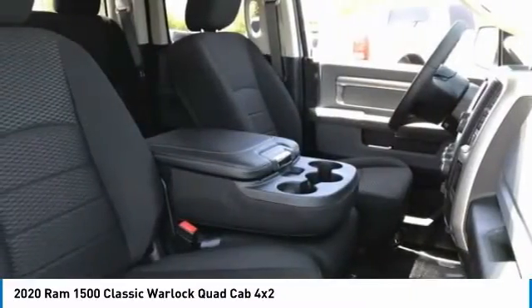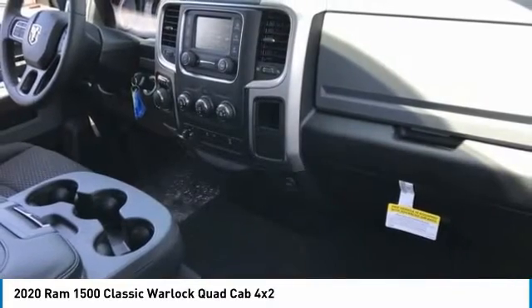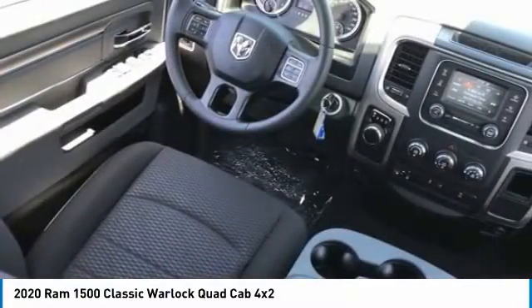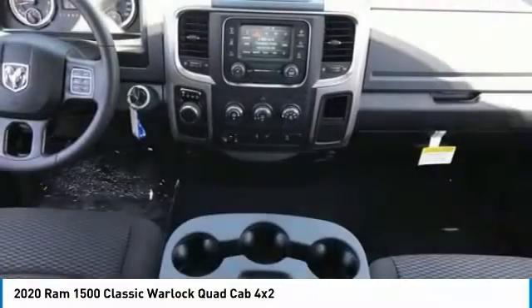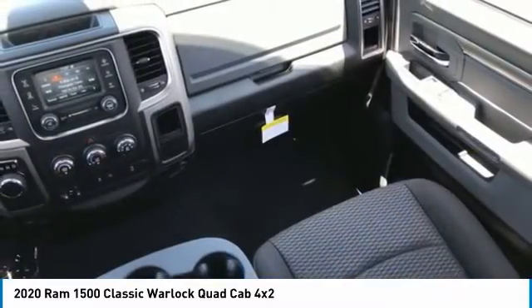This vehicle has less than 100 miles. Here are some of this vehicle's great options: sliding rear window, tire pressure monitor, heated mirrors, aluminum wheels, brake assist, traction control, stability control, engine immobilizer, rear wheel drive, and four-wheel disc brakes.